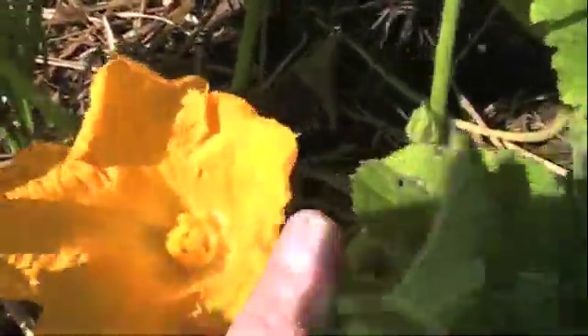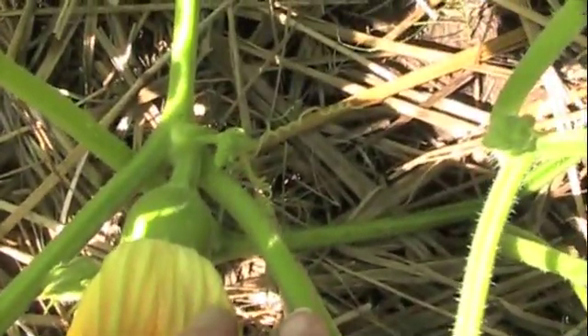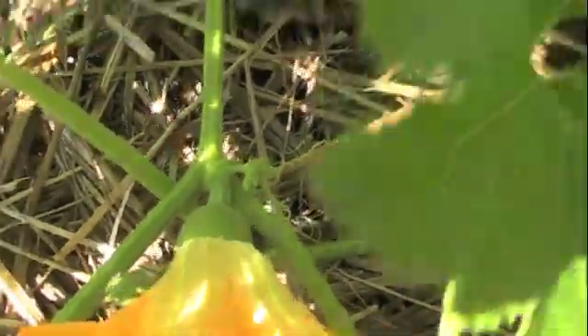By contrast, the female blossom is down low here underneath and it has already got a little pumpkin fruit attached to the back of it. So if you look at the back, there's a little tiny round fruit right there. And that can become a pumpkin if this female blossom gets pollinated.